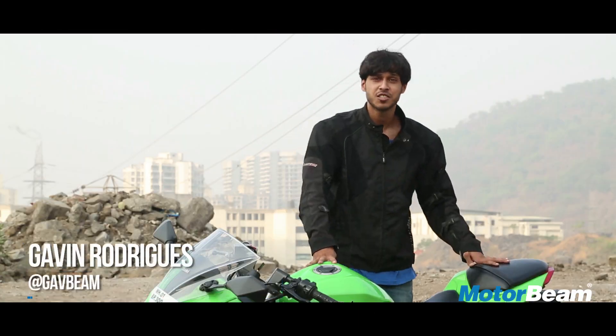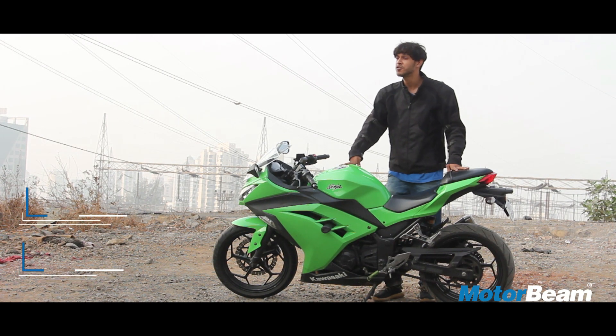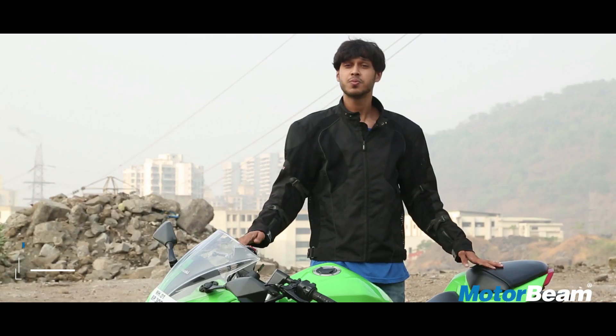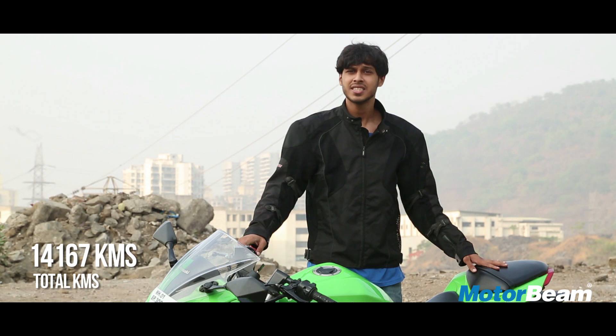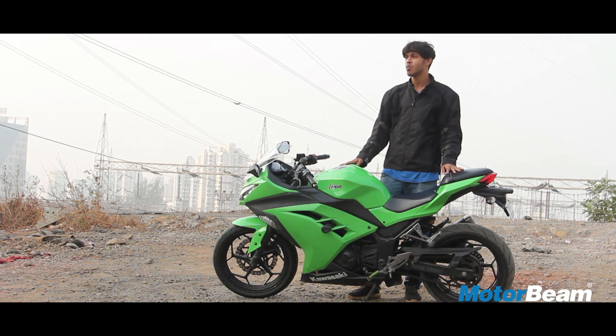The Kawasaki Ninja 300 has been in the Indian market for the past 4 years. We've had the experience of owning this bike for the past 3 years and have clocked approximately 14,000 km on it. It's been a joyful experience so far, but it's had its fair share of ups and downs. Here's how our long-term experience has been with the Ninja 300.